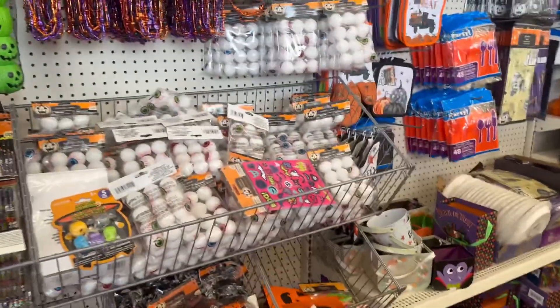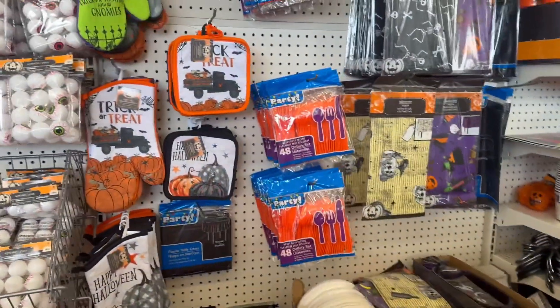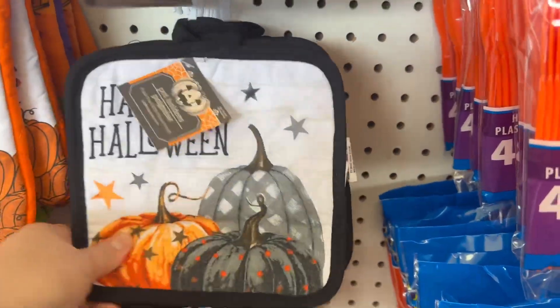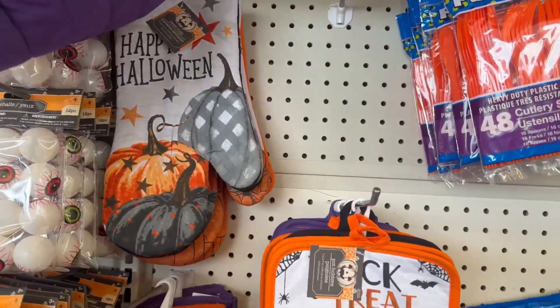Let's see if they have any new Halloween stuff here. Oh, this is a new pattern I've never seen before — I actually like that! And then they've got the matching oven mitts.